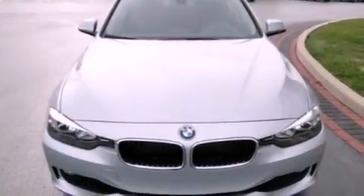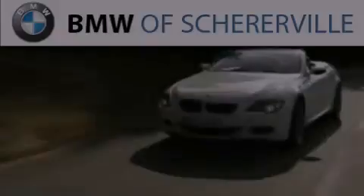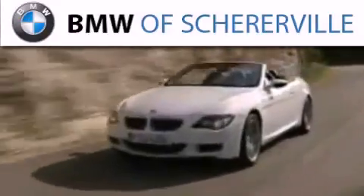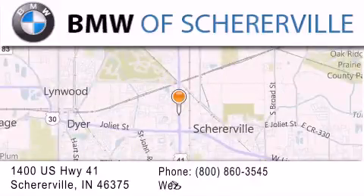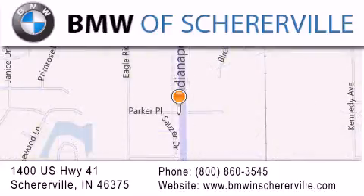Contact us today and schedule your opportunity to see this vehicle in person. Thank you for considering BMW Sherierville for your next luxury vehicle. If you have any questions, please visit our website, give us a call, or stop by our dealership located at 1400 U.S. Highway 41 in Sherierville. See you next time.